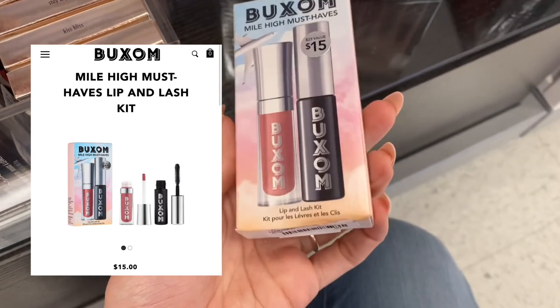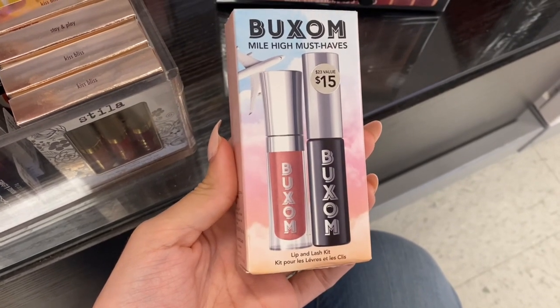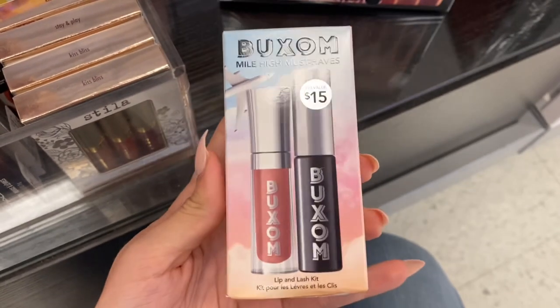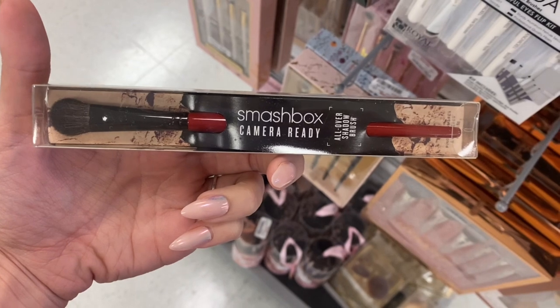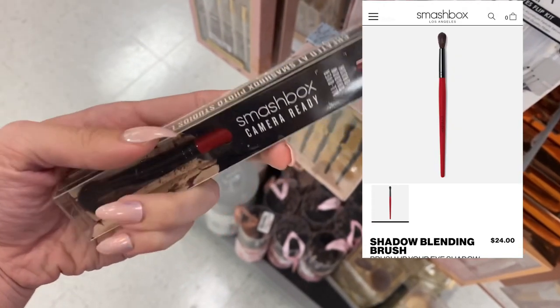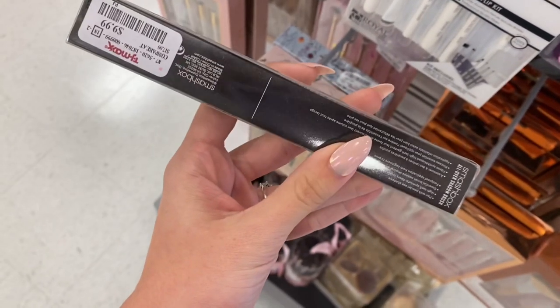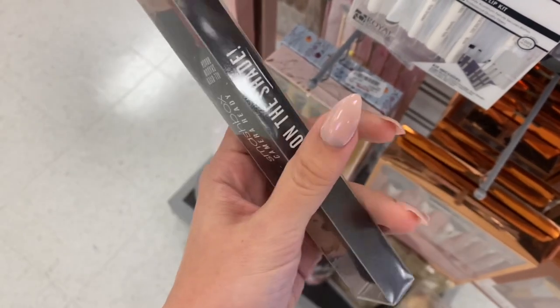Next we have that brand again — this is a must-haves lip and lash kit. It does say it retails for around $15, or it's a $23 value. They actually didn't have a price on it. Next we have a Smashbox camera-ready eyeshadow blending brush. This eyeshadow brush retails for $24, but it was only $9.99 here at TJ Maxx. So that's a pretty good deal.